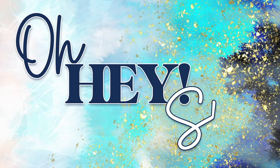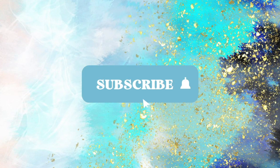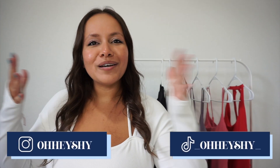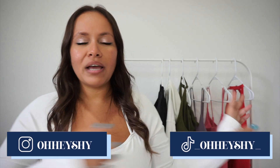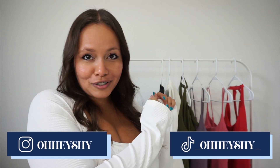Welcome or welcome back to my channel! My name is Shy, and today we are doing a little Halara haul. I am so excited to go over these pieces with you guys. I want to give a quick thank you to Halara for sponsoring today's video — I love their pieces and working out in them. I think they're so cute and so stylish.